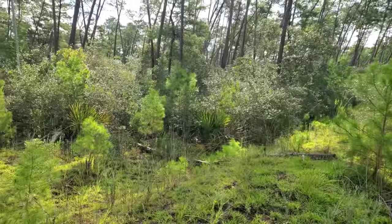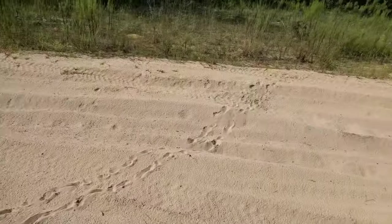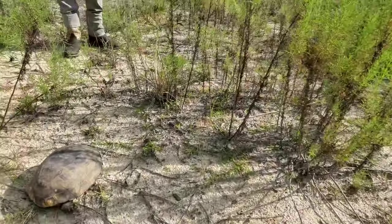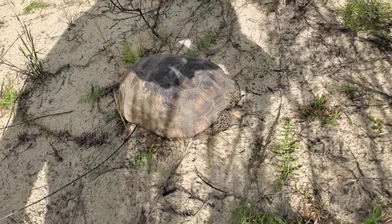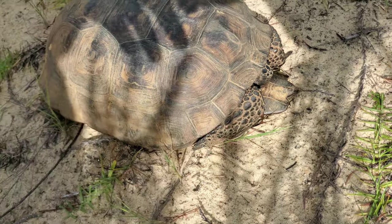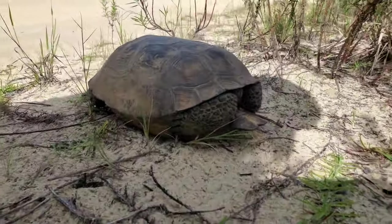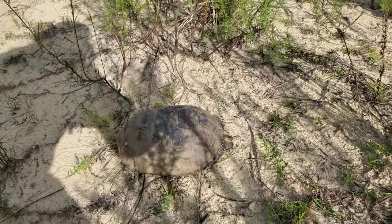We have our first gopher tortoise of the day — he crossed the road and is right over here. It's starting to get hot so I don't know how much longer we'll see snakes. This looks like a male gopher tortoise — we can tell because of the gular scute that sticks out more in males. Pretty cool, though he wasn't too happy. We'll let him be and keep on going.